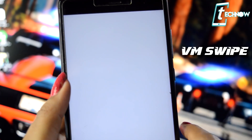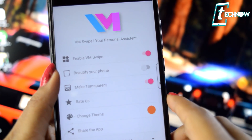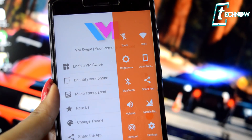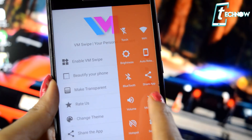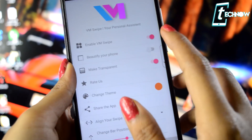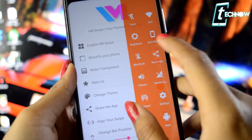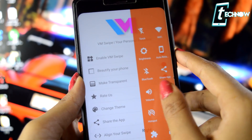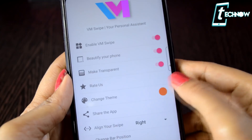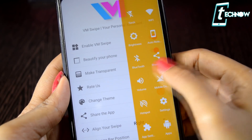Up next is Sidebar VM Swipe. This app provides you the ability to use any toggles and apps anywhere on your device, giving full customization of your Android. The UI is very simple — you allow basic permissions, enable VM Swipe, and you'll get the sidebar. You can get rounded corners with the beautify your phone option. You can make the sidebar transparent or opaque, change the theme and color, and keep it on the right or left side and change the bar position.